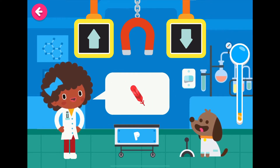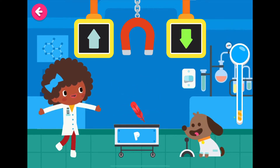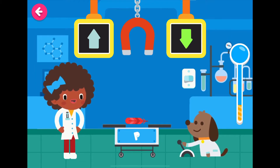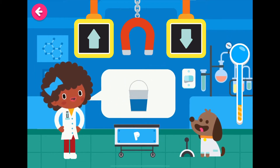Will a feather go up or down? I'm having a great time learning about magnetism with you. Stephen Hawking would be overcome with emotion. It went down. Good job.